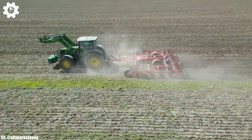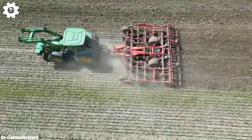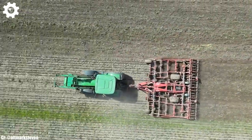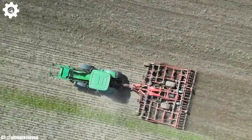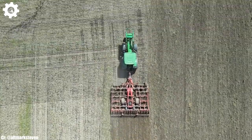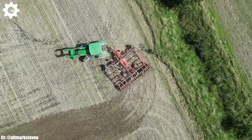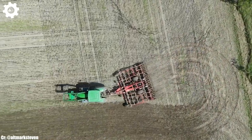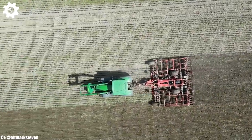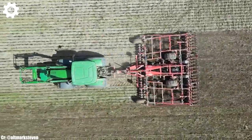The 6150R features the Intelligent Autopower Continuously Variable Transmission (CVT), ensuring seamless speed control, optimal fuel efficiency, and effortless adaptability to different terrains and applications. Inside the spacious and ergonomically designed cab, operators enjoy a comfortable and intuitive workspace that reduces fatigue during long hours in the field. The intuitive command center control system simplifies complex tasks, while the panoramic visibility ensures safe and efficient operation.